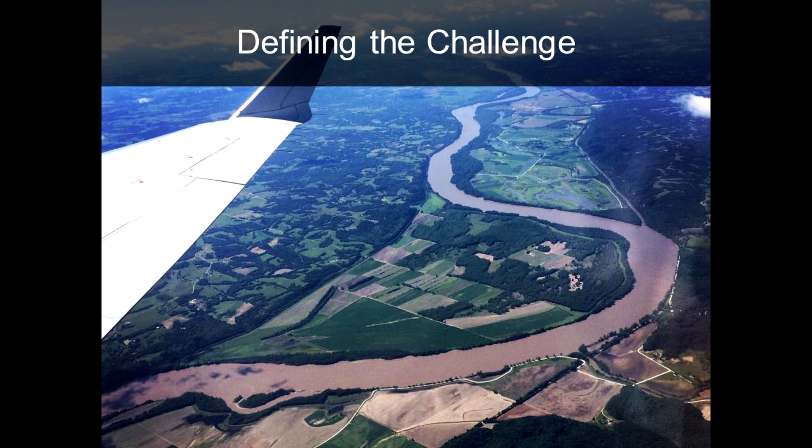I took this photo a couple years ago when I was flying back into Columbia, Missouri. It was a beautiful summer day — the sky was clear blue with a few clouds — and I was looking down at the landscape and noticed that the Missouri River was looking pretty brown. This really made me think about soil erosion.